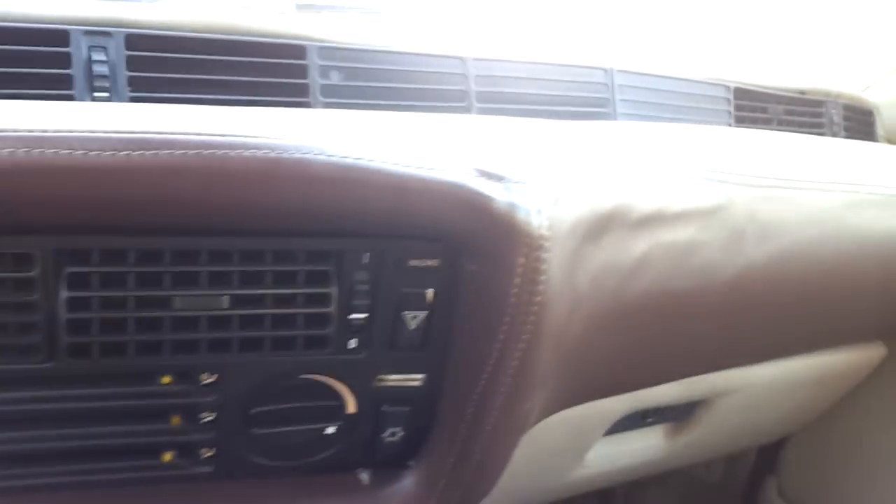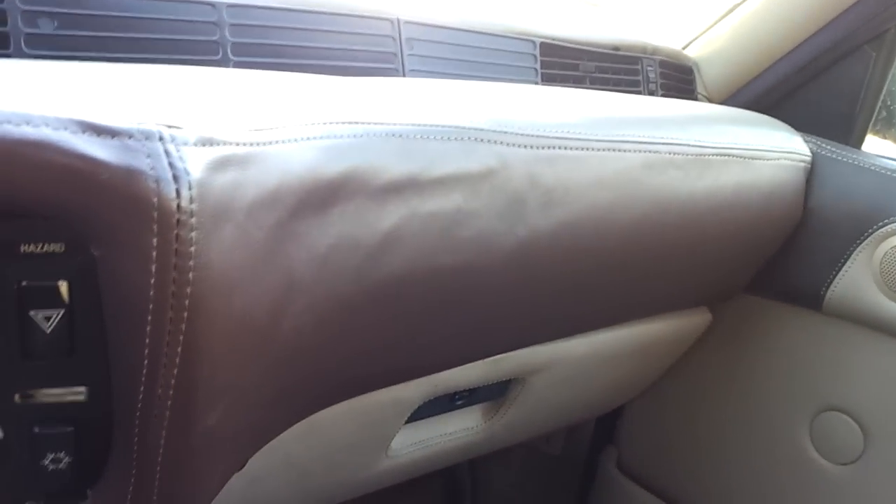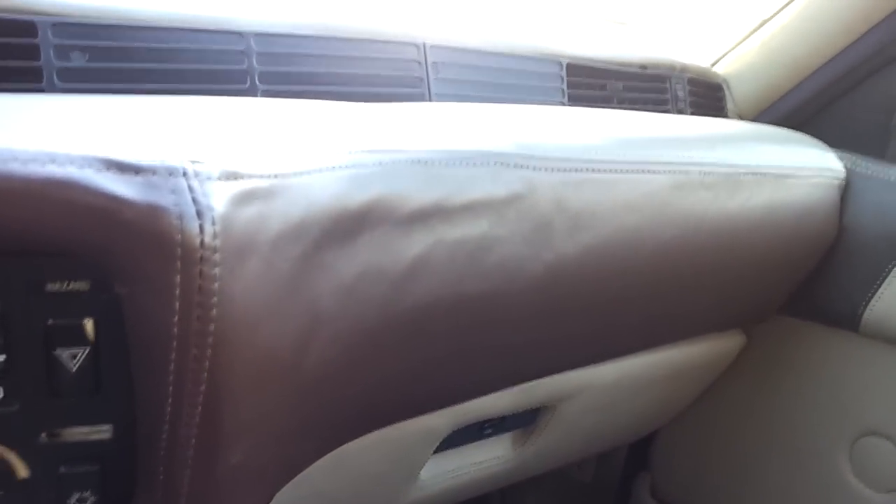They said the leather wasn't done, that the interior was redone. And yeah, it was redone, but it looks kind of shoddy. I don't care too much about that though.